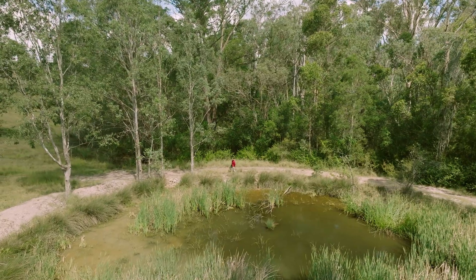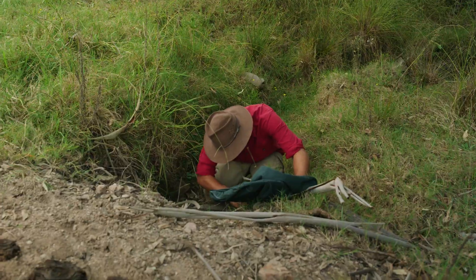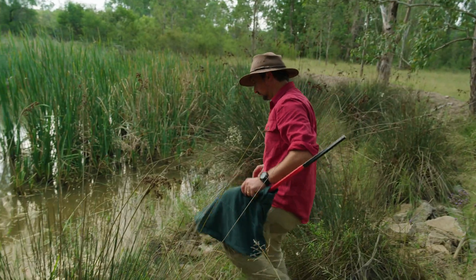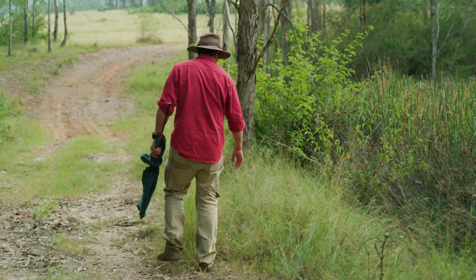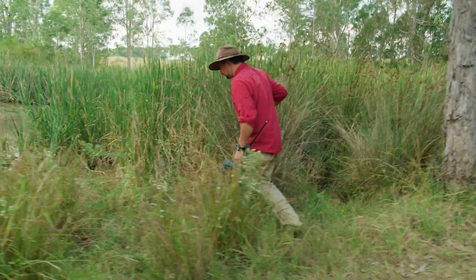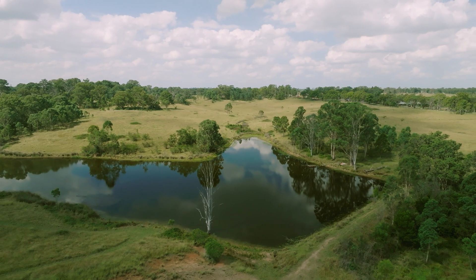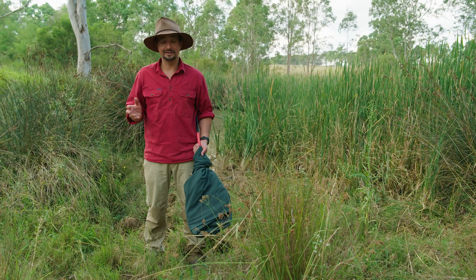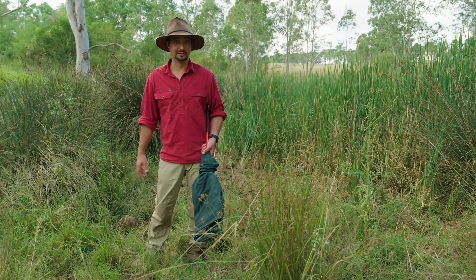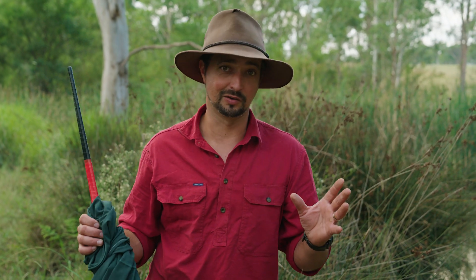These snakes are primarily diurnal — that means they're out during the day. Generally, black snakes are probably one of the easiest snakes to find. They love hanging around swamps, streams, lagoons, drainage canals, even farm dams like here. If you're going to find a red-bellied black snake, it's probably a good idea to start with looking for frogs. I can hear some frogs calling right now — we're in the right spot. There should be some red-bellied black snakes around here somewhere.